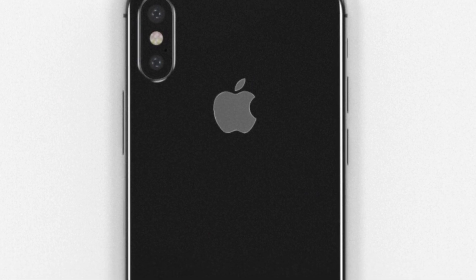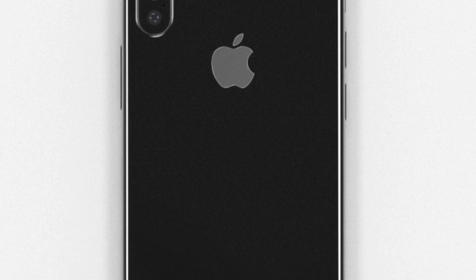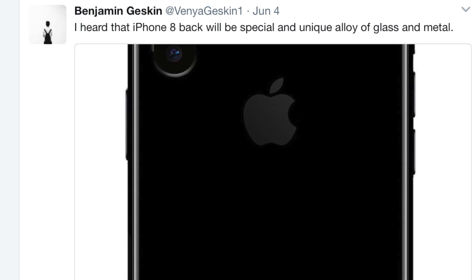The design is similar to dummy units but with more gloss. He also said that the iPhone 8 will have three gigs of RAM, and the front camera module will include a facial and retina scanner. He also said that the iPhone 8 will feature a special alloy of glass and metal. Seems like Apple really wants to make the iPhone 8 durable — they want the glass to be resistant to drops and scratches.